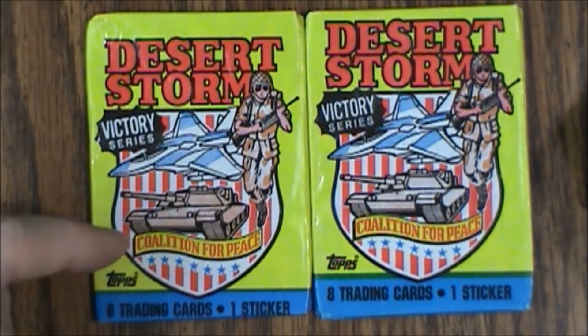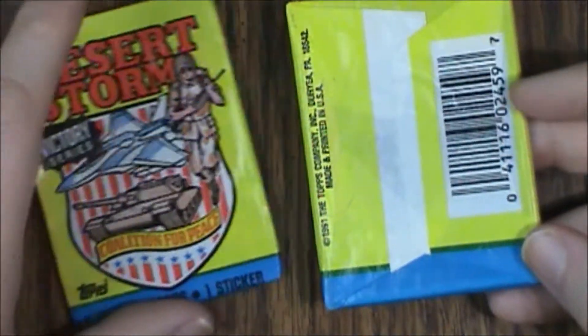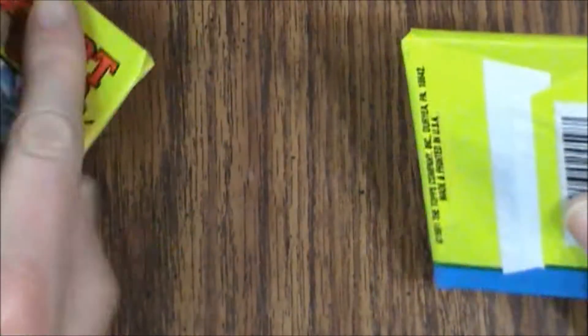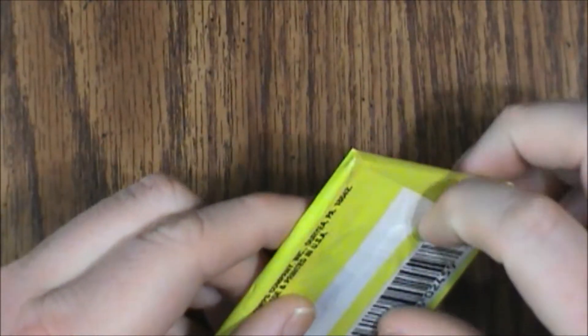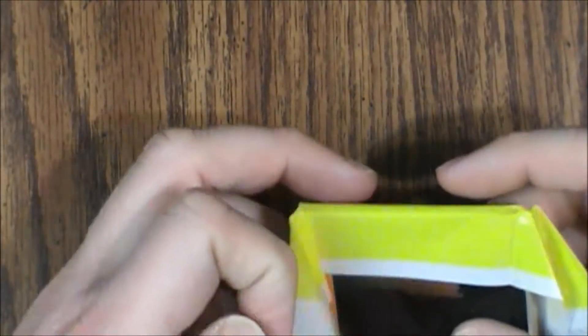These have eight trading cards and one sticker, and they were produced by Topps. Not particularly exciting on the back — usual UPC code with copyright information. I've got two packs here so let's see what we have. These were very big sellers, so there should be a fair amount of these still online. I remember getting a box of them one time at a dollar store. So they're out there.